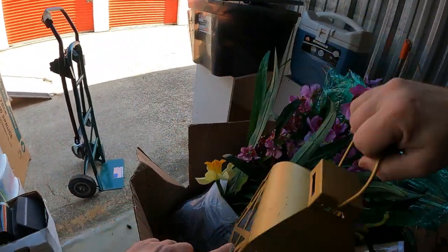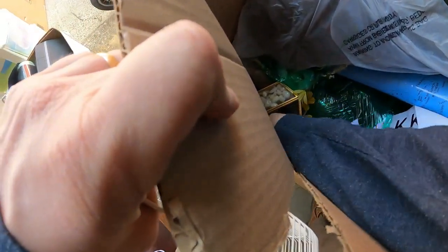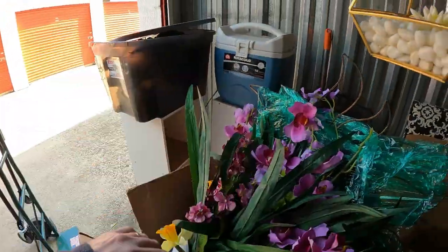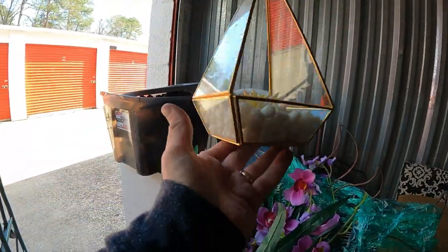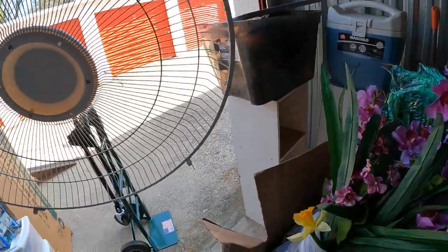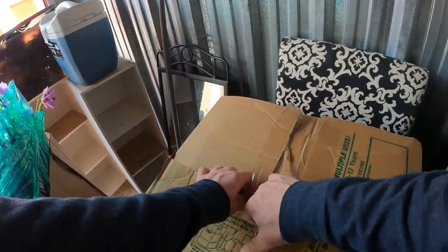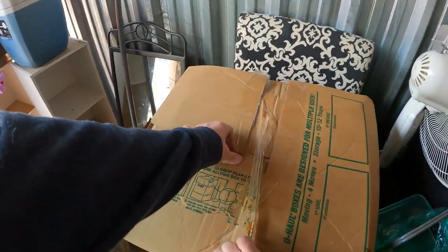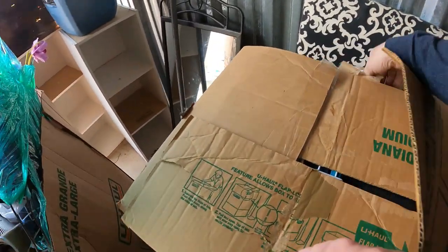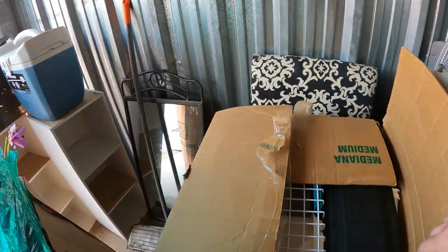We've got floral stuff and what looks like watercore. Two nice little lanterns in there, plus another lantern. All kinds of decorative items — really heavy, so there's probably a bunch of stuff packed down inside. So far the unit is full of decor and crafts.